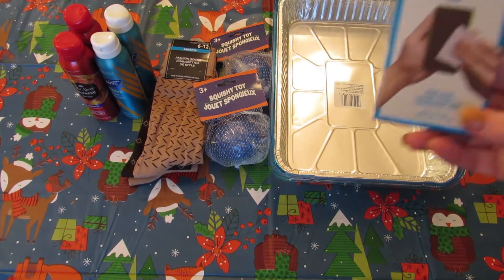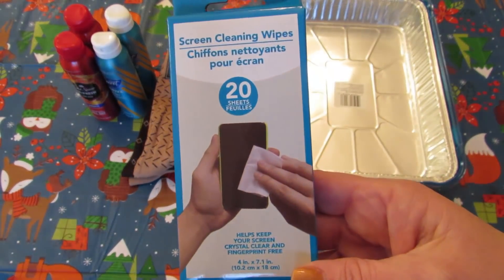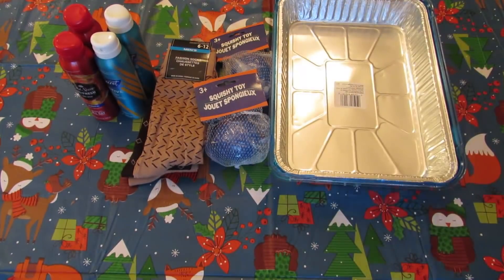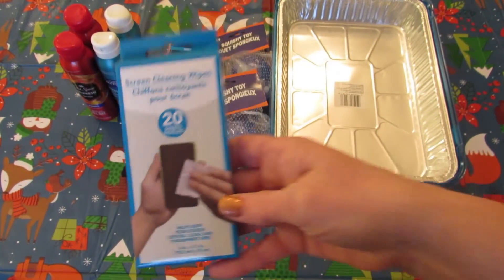I picked up one more of these screen cleaning wipes, and this one is for myself. I picked up one for each of the kids. The Chihuahua thinks she's very sneaky but she forgets that sound travels. Anyway, I picked up one for myself.